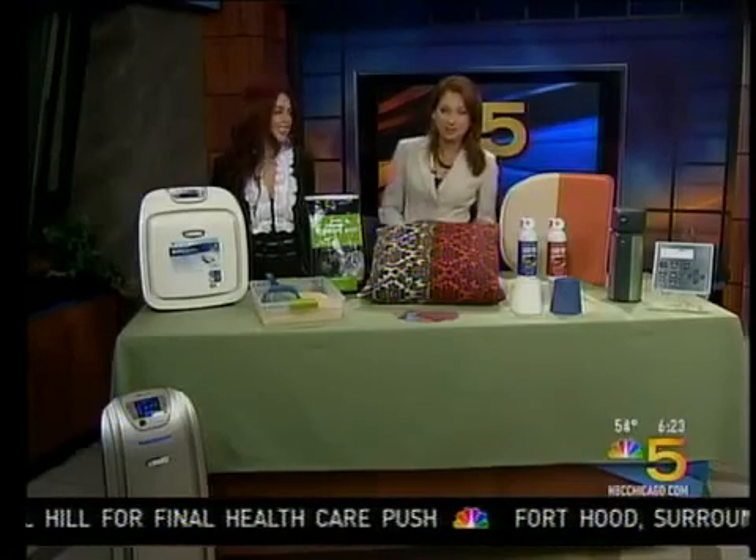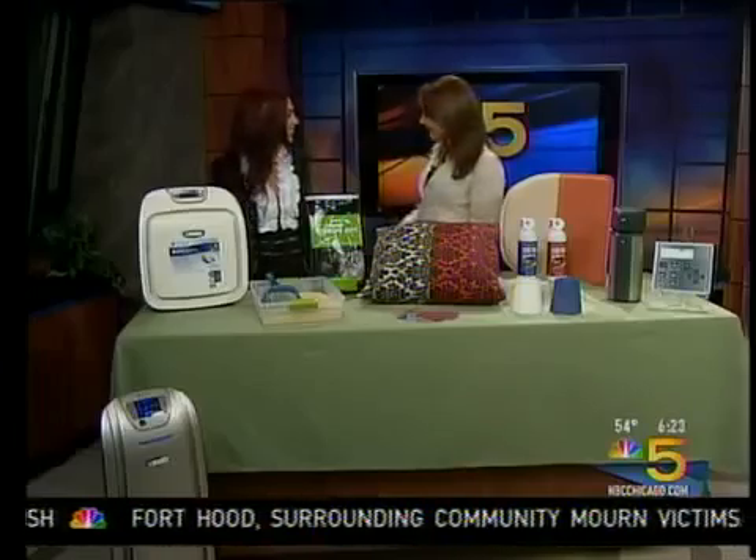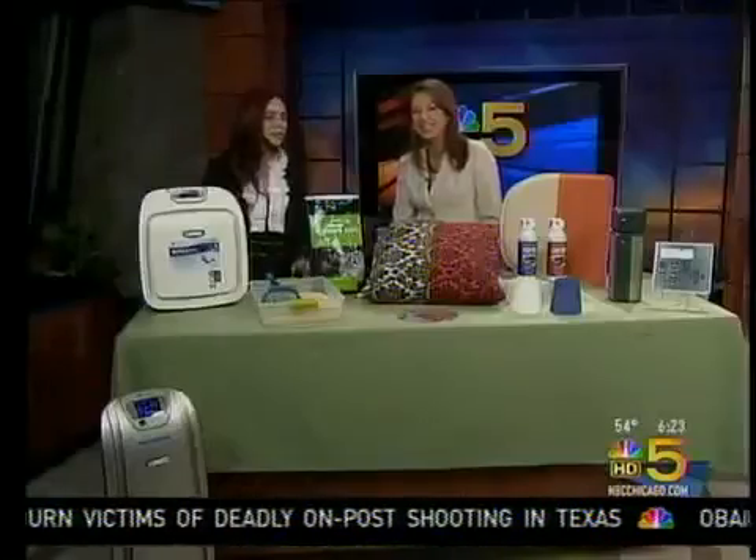All right, thanks Mike. This morning we're going to learn how to detox our homes — everybody wants to do that. Thanks to Lisa Varis, she's co-founder of Greenest.com. Thank you for being here this morning. Thank you for having me. Good to see you again. She was here about a year ago doing a green segment, so hopefully you remembered all the tips.